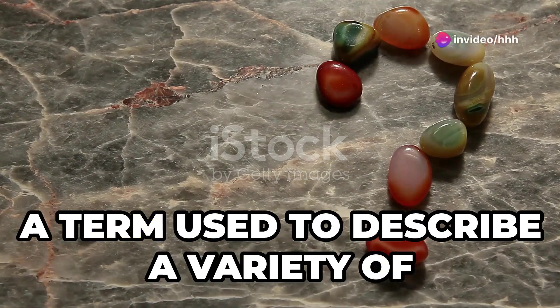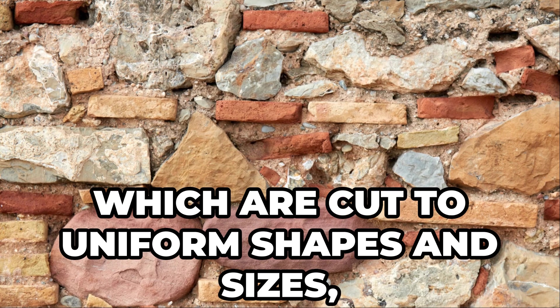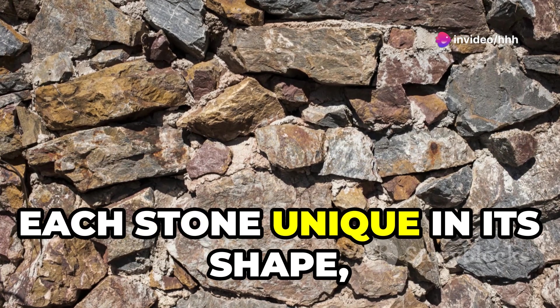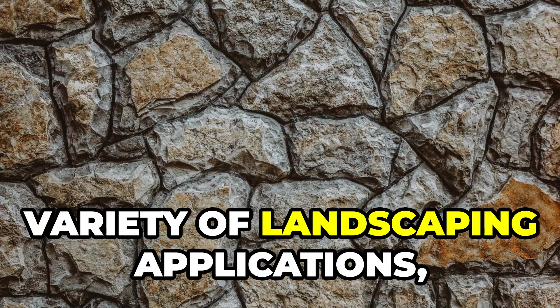Our exploration now leads us to fieldstone, a term used to describe a variety of stones collected from fields and other natural settings. Unlike quarried stones cut to uniform shapes and sizes, fieldstone embraces the beauty of nature's imperfections — each stone unique in its shape, size, and color. Fieldstone's natural beauty and versatility make it ideal for retaining walls, garden borders, water features, and fire pits.